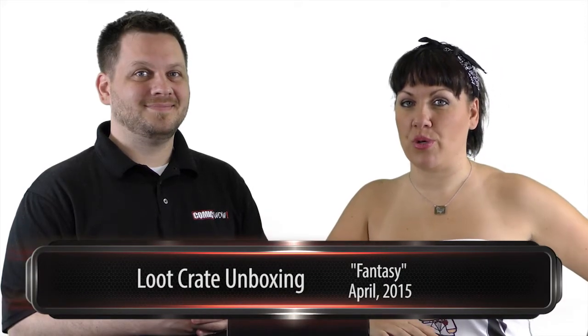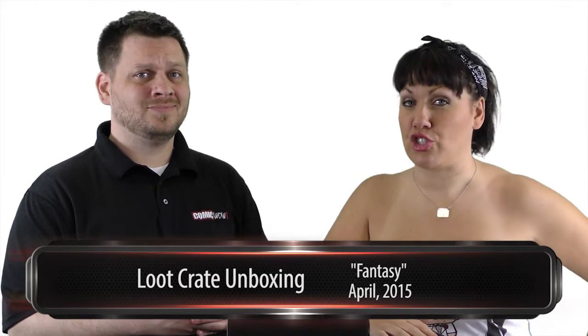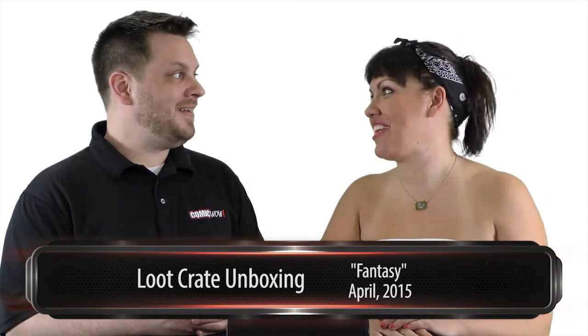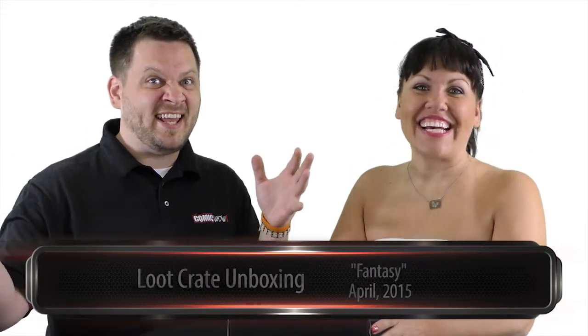What's up, Comic Wow? Welcome to the newest Loot Crate unboxing. I'm your host, Gigi. And I'm Mike. Yep, this is Mike. You might remember him from the last one. Yeah, and everything else we do on this channel. And the theme is fantasy. Yes, fantasy.